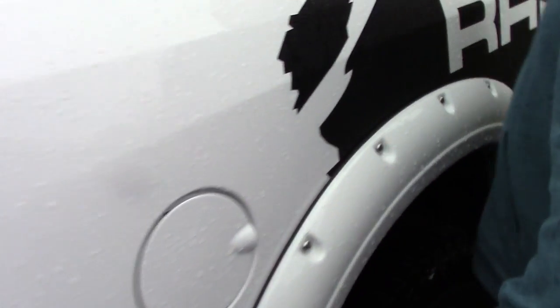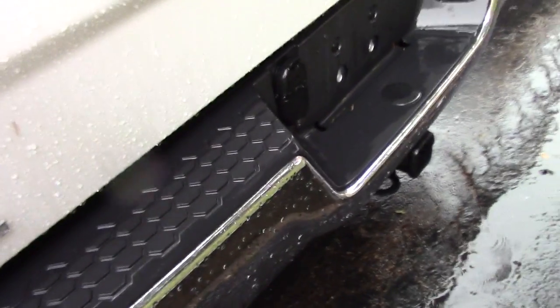Coming down along the side here, it is the quad cab model so you've got plenty of space for passengers. You've got a nice spray-in bed liner and the cool Ram graphics here on the bed. It is fully equipped with the tow package — 4 and 7 pin connectors.